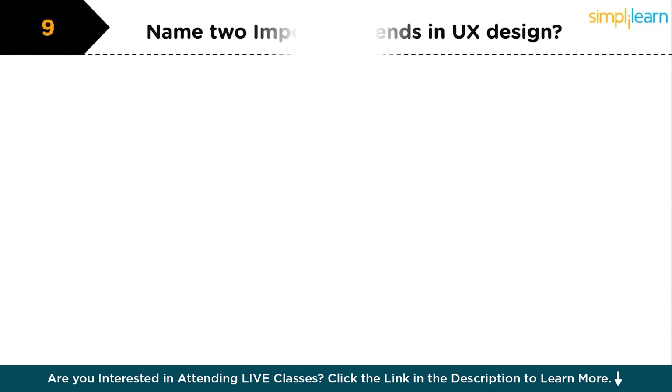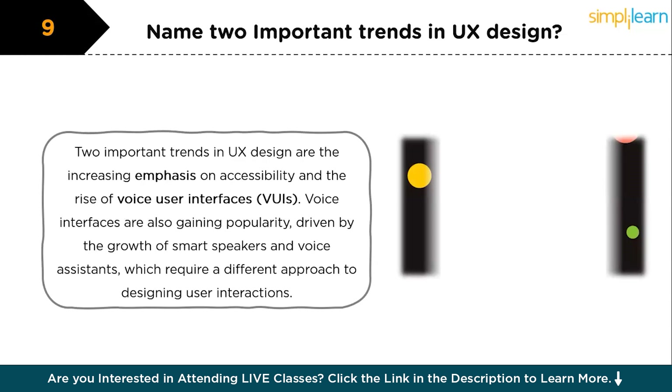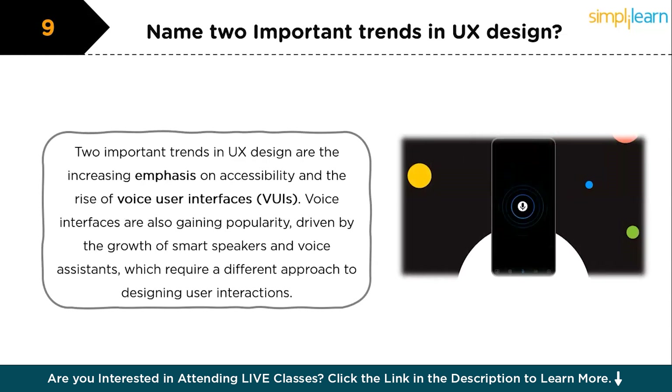The next question is: name two important trends in UX design. Two important trends are the increasing emphasis on accessibility and the rise of voice user interfaces. Accessibility is becoming a priority as designers strive to create inclusive experiences for all users, including those with disabilities. Voice interfaces are also gaining popularity, driven by the growth of smart speakers and voice assistants, which require a different approach to designing user interaction.